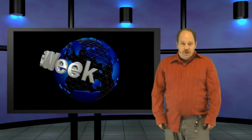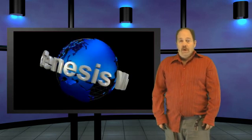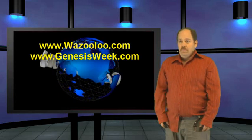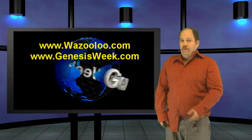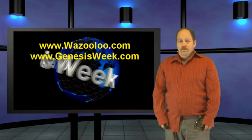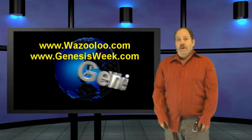Welcome to this special edition of Genesis Week — maybe I'll have to come up with a new name for the show, or maybe this will be the last show I ever do. I'd say click subscribe up above, but after hearing what I have to say, you probably won't want to. And maybe I'll just be shutting down my YouTube channel after this anyway, so what's the point?